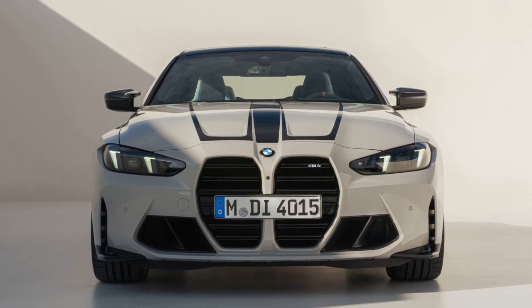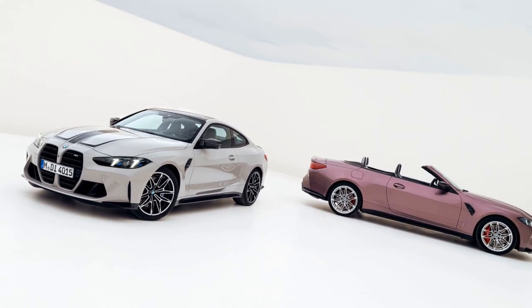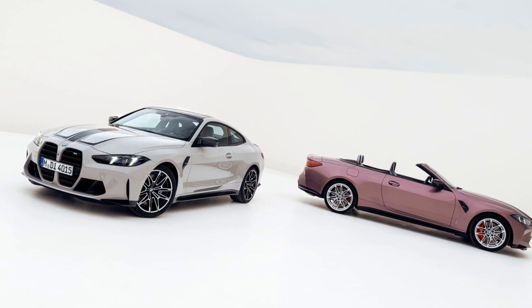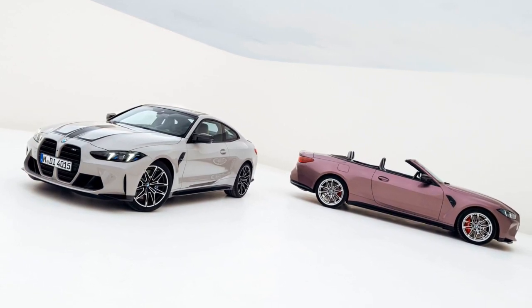Overall, the facelifted BMW M4 Competition combines subtle exterior enhancements, improved lighting technology, increased power output, and updated interior features to maintain its appeal in the performance car segment.